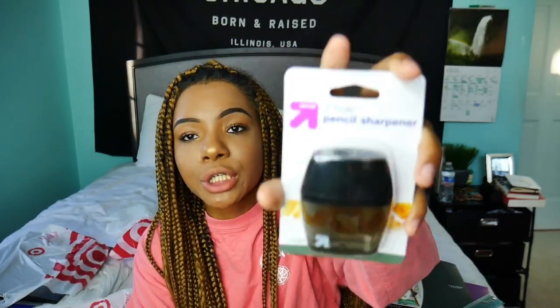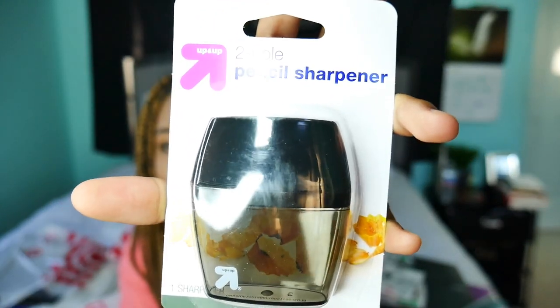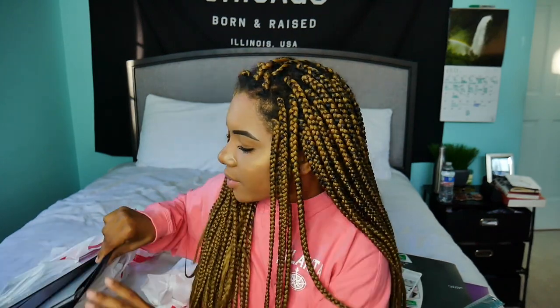Then we got some scissors by Up and Up. We have a black two-hole pencil sharpener, also by Up and Up, because we were cheap when it came to everything else other than notebooks. Oh, there's more Five-Star — I lied. We have some folders. They're all pretty bland colors. I'm sorry if you came to my channel looking for unicorns on the folders or rainbows or ombre — I really don't care that much. It is school. So I stuck to the basics: I got a gray, blue, and black folder.